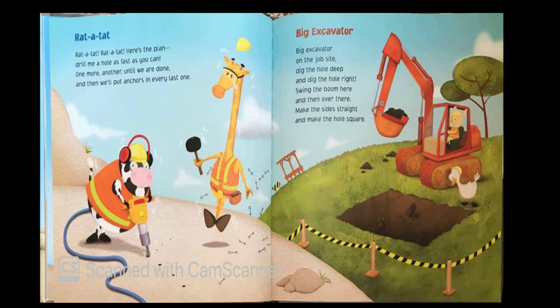Rap-tat-tat, rap-tat-tat, rap-tat-tat, here's a plan — drill me a hole as fast as you can, one more, another, until we are done, and then we'll put anchors in every last one. Big excavator, big excavator on the job site, dig the hole deep and dig it right. Swing the boom here and then over there, make the sides straight and make the hole square.